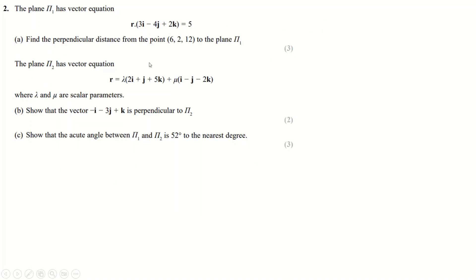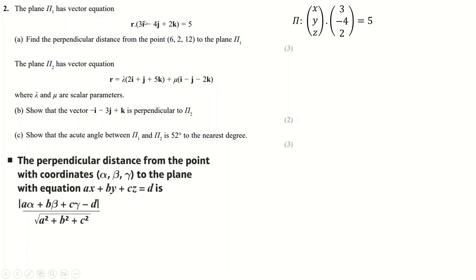Number two is a vectors question. There's a formula to work out the distance between a point and a plane. I wrote the plane in column form. The way I remember it: dot product together the direction vector here with this point, take away the constant, put that on the top, and divide by the length of the normal vector. Important not to mix up the point and the vector.